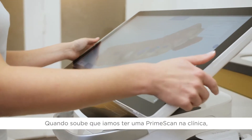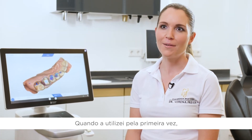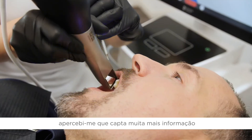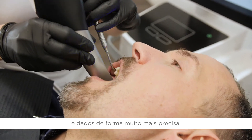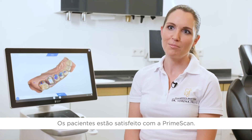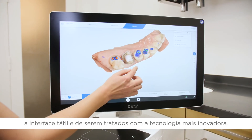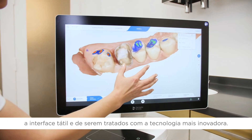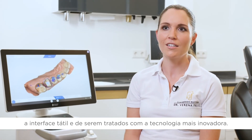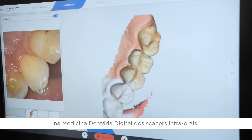When I knew that we would have PrimeScan in our dental office, I asked myself what could be better, but when I used it for the first time, I immediately realized that you can have much more information and more data with less sweeps and it's much more precise. The patients are absolutely thrilled by PrimeScan. They really like to see the scan of their crowns from every direction with the touch interface, and of course they appreciate being treated with such innovative technology. The PrimeScan will be a benchmark in digital dentistry for intraoral scanning and will greatly serve the dentists and patients.